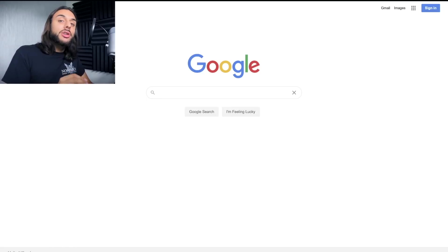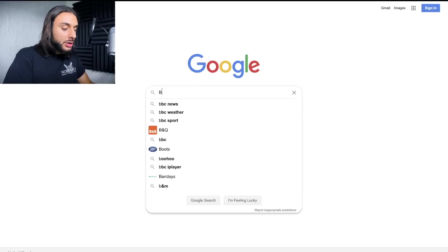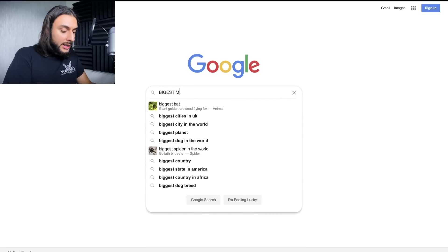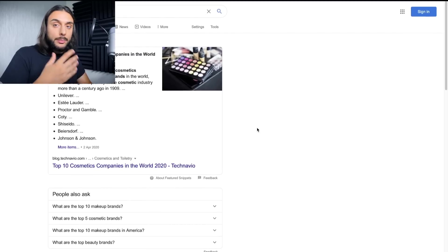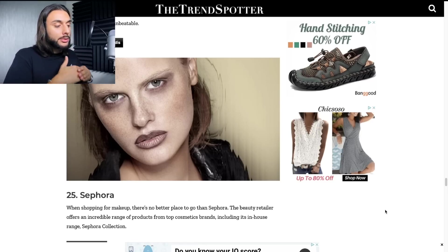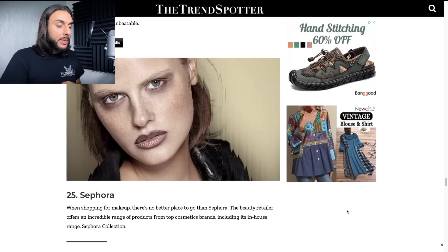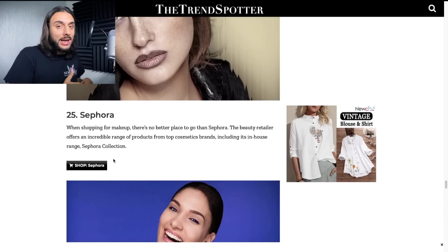The next free blueprint strategy is to go to Google and search for your industry's biggest brands. I'm going to pretend I'm in the beauty/makeup industry, so I'll search 'biggest makeup brands.' I want to go through different articles and blogs and visit brand websites to look at their bestsellers. After browsing a few articles, I came across a blog that ranked Sephora as one of the best makeup brands in the world.